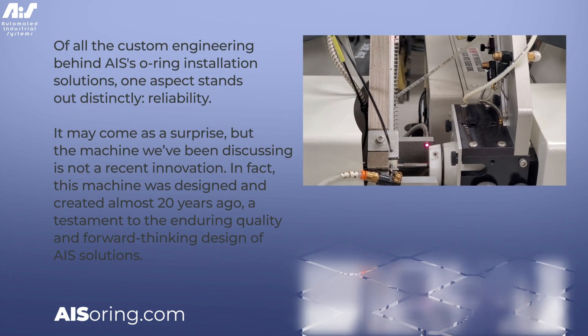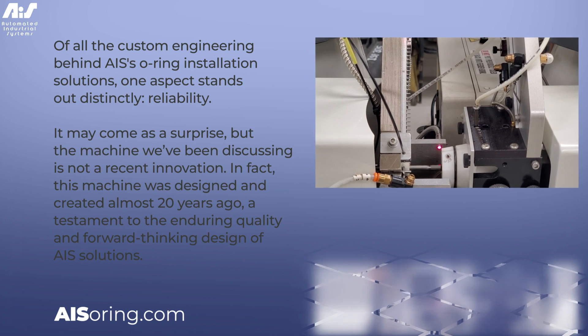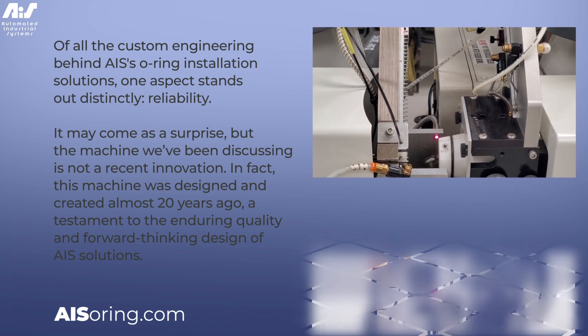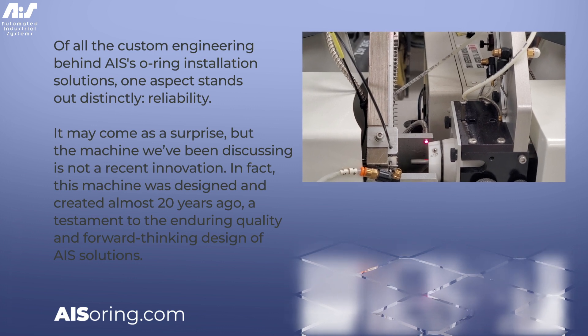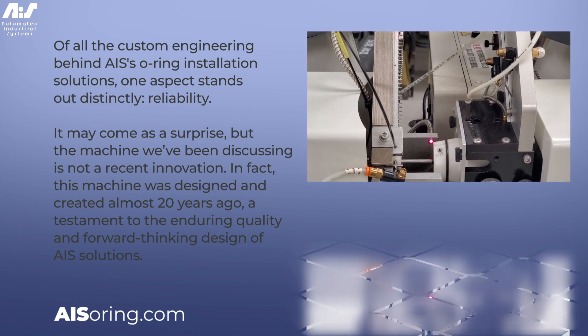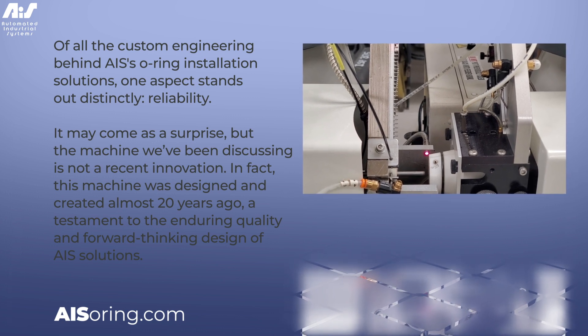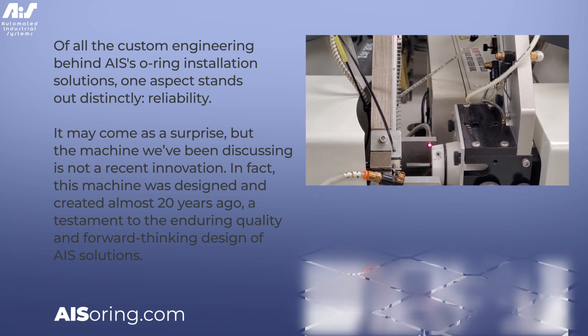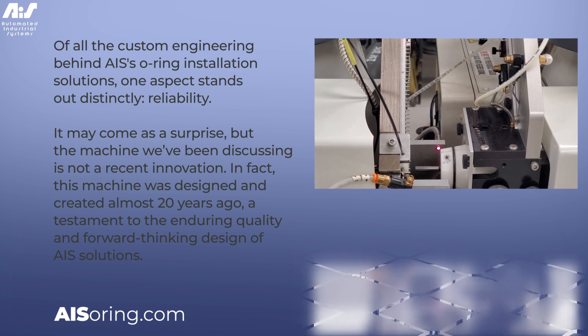Of all the custom engineering behind AIS's O-Ring installation solutions, one aspect stands out distinctly: reliability. It may come as a surprise, but this machine was designed and created almost 20 years ago — a testament to the enduring quality and forward-thinking design of AIS solutions.